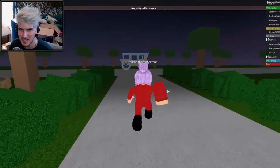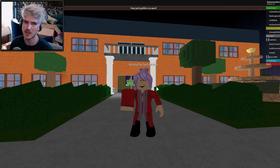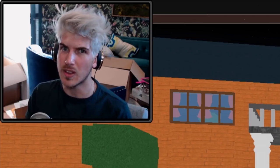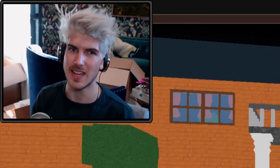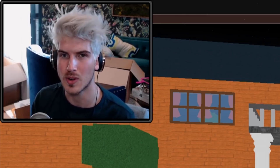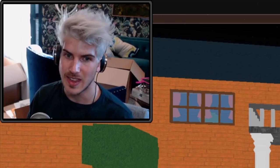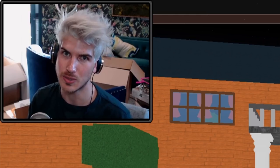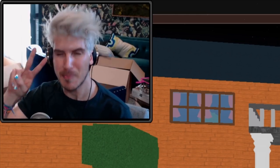I hope you guys enjoyed me checking out these Escape the Night games on Roblox. If you want to see me do more of these and actually play them, give this video a thumbs up! I love you guys — thank you so much to everyone who supported the show. It's one of my favorite things I get to create, and the fact that you guys love it and are so engaged really means the world to me. I love you guys and I'll see y'all tomorrow!